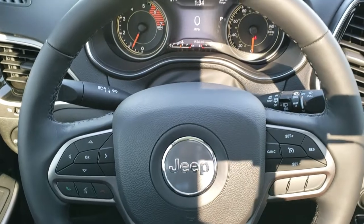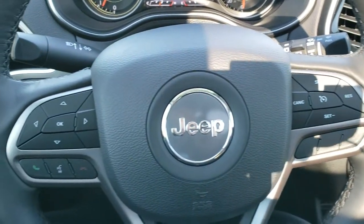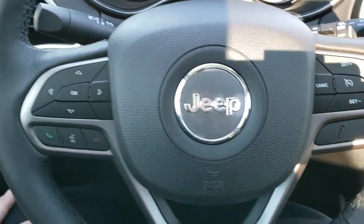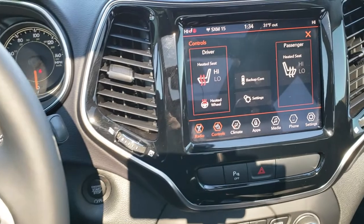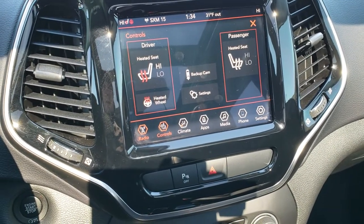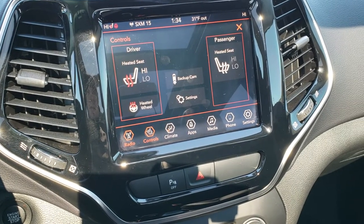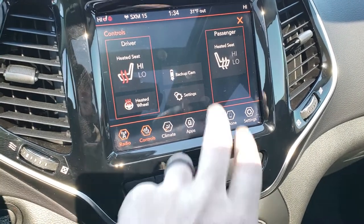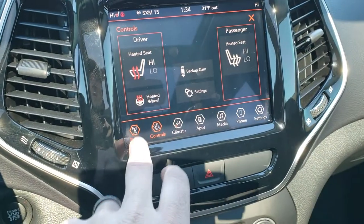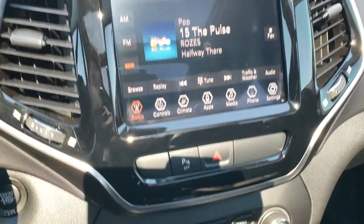It has the heated leather-wrapped steering wheel — no scuffs or scrapes on it. Cruise controls are on the right; Bluetooth and information center controls are on the left, with radio controls on the back of the steering wheel. This one comes with the 8.4-inch touchscreen radio, which gives you Android Auto and Apple CarPlay, heated seat buttons, backup camera, and heated steering wheel buttons. You can also do AM, FM, and Sirius XM radio on this radio.